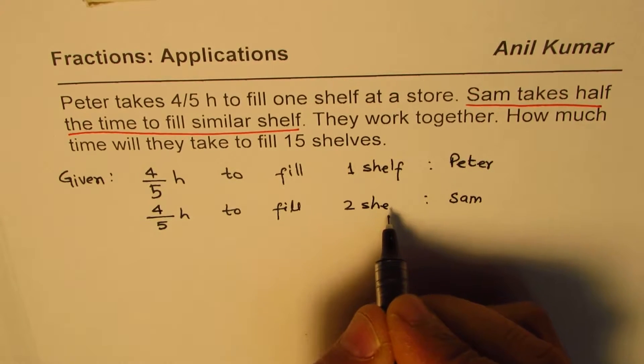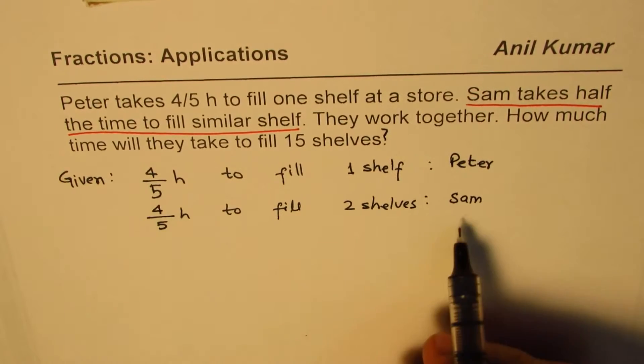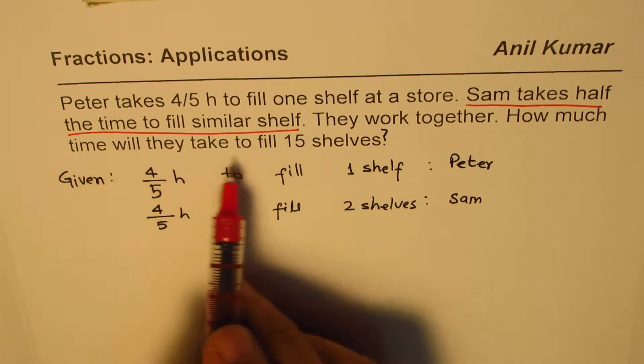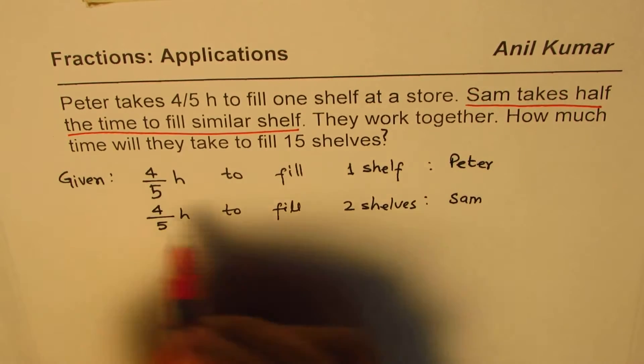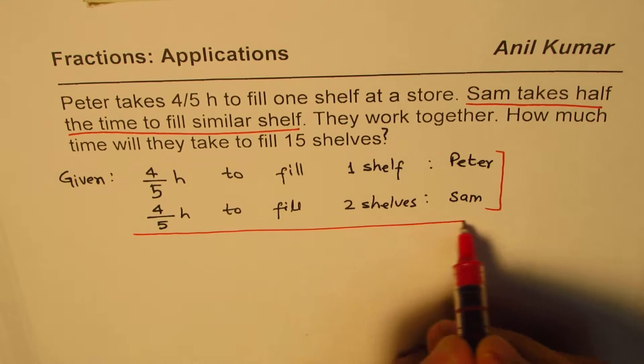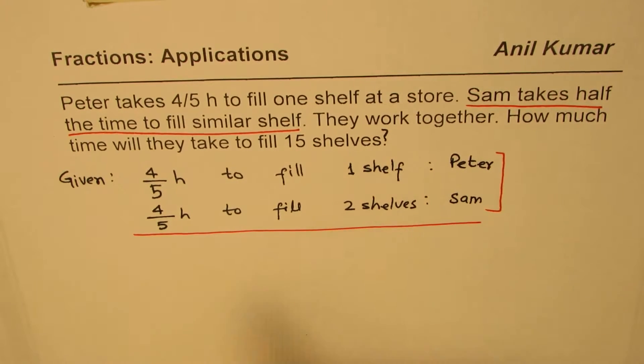...that Sam will take 4 over 5 hours to fill two shelves. Do you see that? So, instead of one shelf, in the same time Sam can fill two shelves — that also becomes half the time. We want to find how much time they will take to fill 15 shelves if they work together. In the same time, Peter will fill one shelf and Sam will do two shelves.